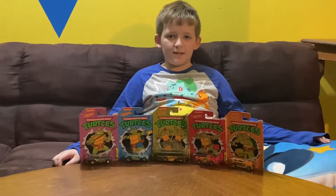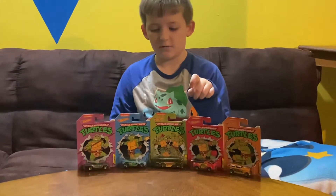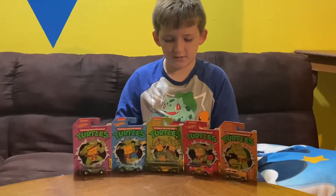Hi, welcome to Benny's Toy Review. Today we're going to be looking at the Teenage Mutant Ninja Turtle Hot Wheels set. So let's get started.